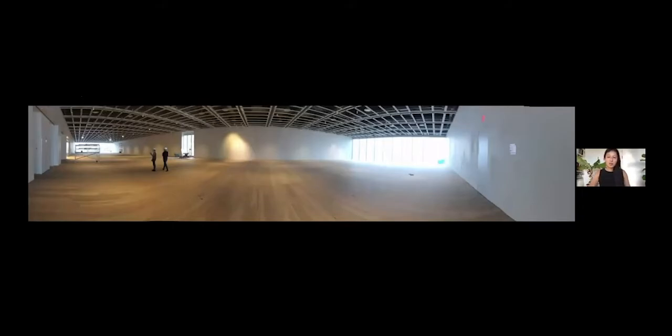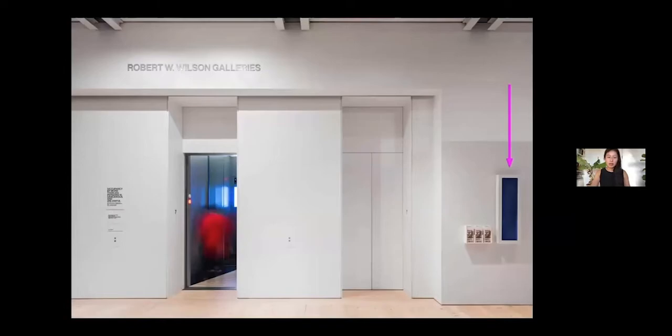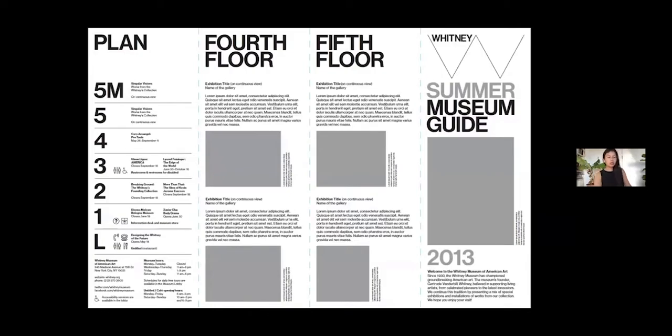One of the first projects I worked on with other designers on the team was designing the digital signage in the building — specifically these spine screens, installed in galleries and elevators. The design essentially drew from the template of the Whitney museum guide, using the Whitney typeface, Neue Haas Grotesk, along with this kind of line language and icon system.